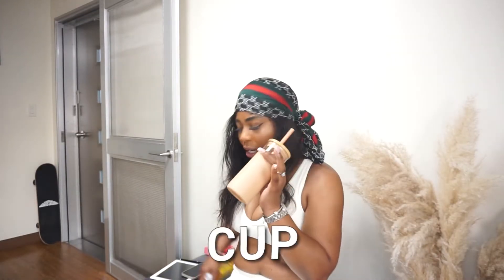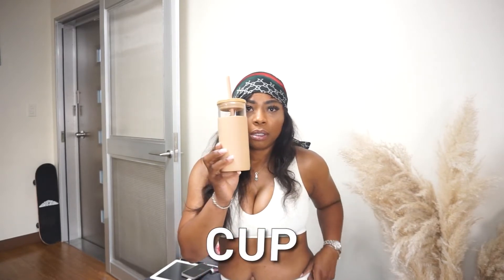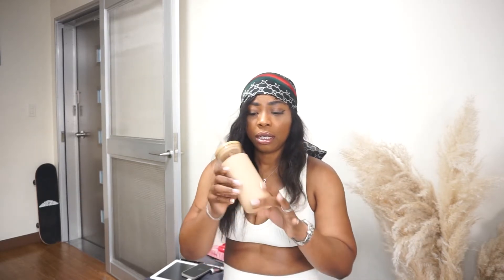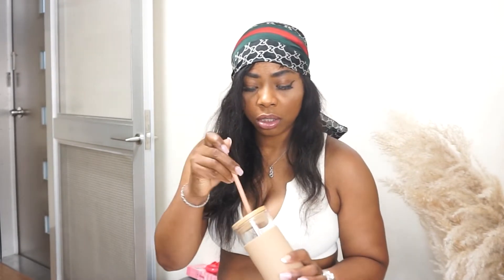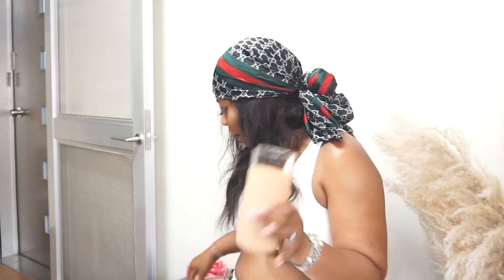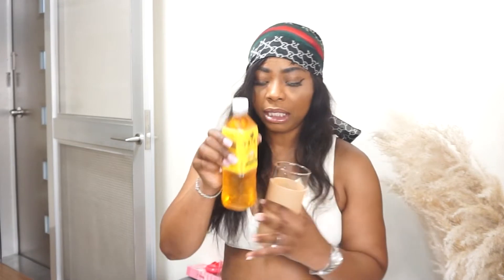The next thing I'm going to talk about is this cup. You can get it in this color or in black. You can put your coffee, tea, whatever you want in it. I drove around with this in my car — no spillage, nothing. It also comes with a straw, so easy. Right now it's empty, but I'm going to put some lemon tea in it.